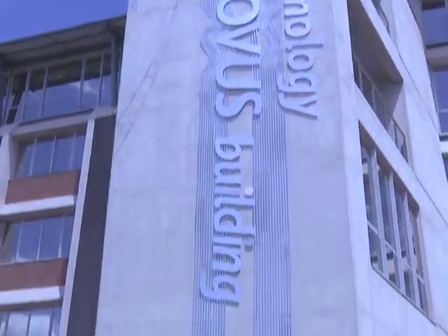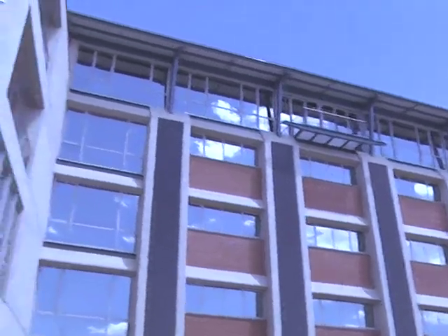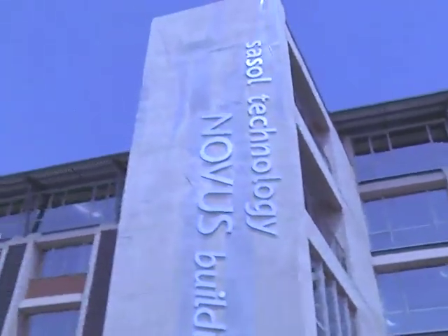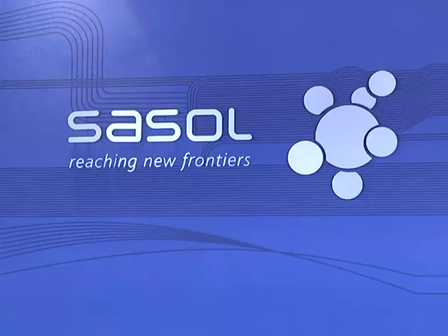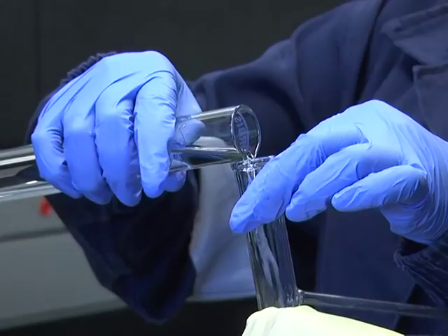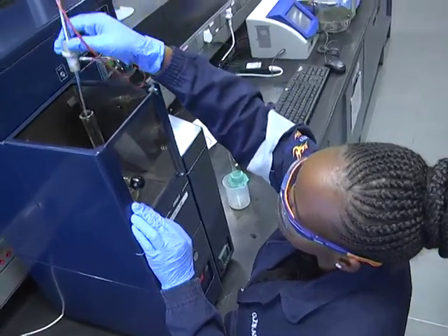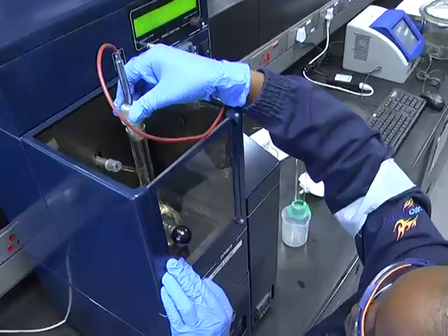SASL Technology enhanced its research capacity through building a world-class facility with First World Laboratories that will house SASL's team of researchers. These researchers are a pool of graduates that SASL pulls from the universities they partner with. This new development marks one of the many investments that SASL continues to make in its home base, South Africa.